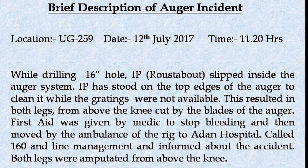While drilling a 16-inch hole, the injured person slipped inside the auger system. This resulted in both legs from above the knee being cut by the blades of the auger. First aid was given by the medic to stop bleeding, and the injured person was then moved by the rig ambulance to Adon Hospital. Line management was called and informed about the accident. Both legs were amputated from above the knee.